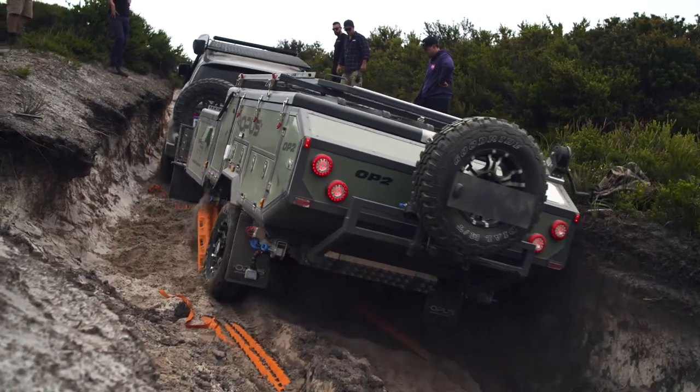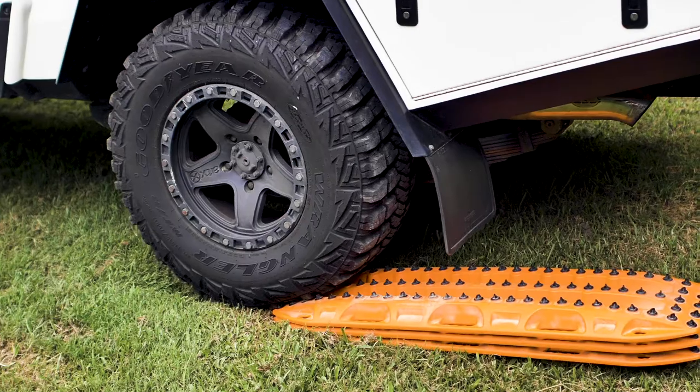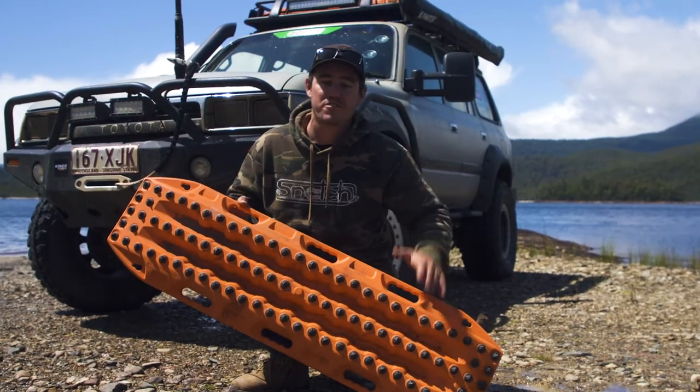If you get really bogged with the camper trailer in the sand, a set of max tracks are essential. Put the max tracks under the trailer as well as the tow vehicle, and that way you'll be able to get both unstuck. They're also perfect leveling blocks for your four-wheel drive if you sleep in a rooftop tent.